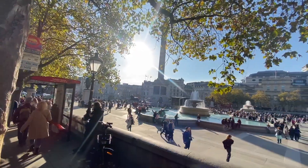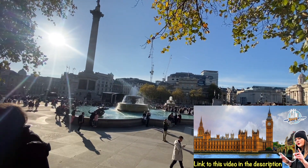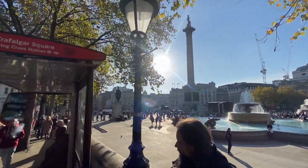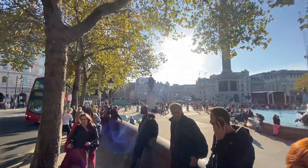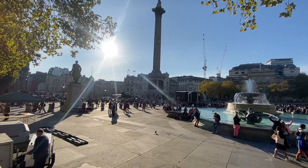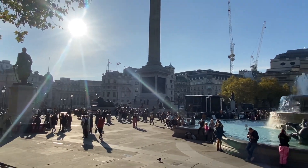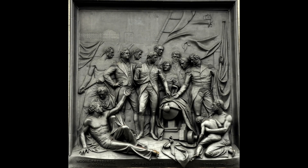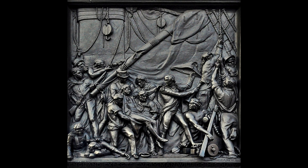Look at Trafalgar Square, of course. In previous videos, you'll know it gets its name from the famous Battle of Trafalgar and the victory of the Battle of Trafalgar. There he is — Admiral Lord Horace Nelson, who defeated the combined Spanish and French fleets in the Battle of Trafalgar. And the four black plaques at the base of Nelson's Column — everyone always laughs at the way I pronounce 'column'. Those four black plaques are made of French cannon, and they depict his four most famous victories: the Bombardment of Copenhagen, the Battle of the Nile, the Battle of Cape St. Vincent, and the Battle of Trafalgar.